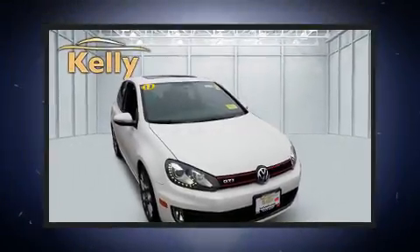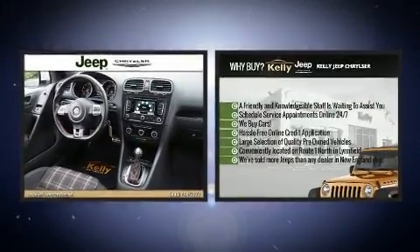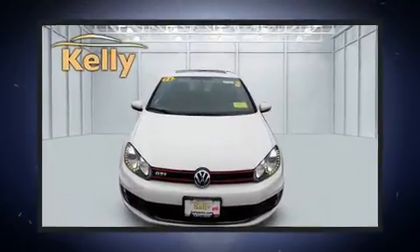Step into the 2013 Volkswagen GTI. With just over 35,000 miles on the odometer, this vehicle proves competitive in its price class based on its condition and value.